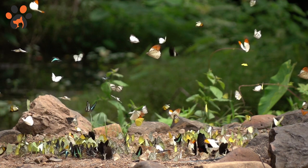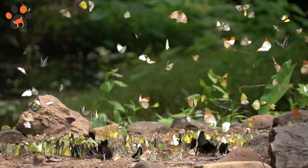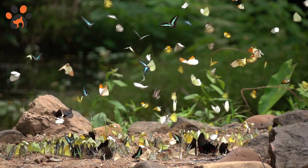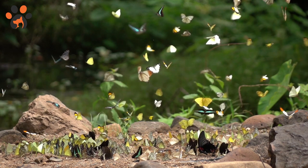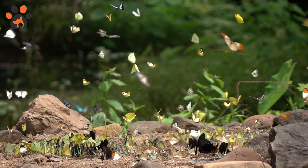Butterflies can be found on every continent but one. Warm temperatures are important for butterflies, but these little winged creatures can still be found in colder locations like Russia, Alaska, and Greenland. The only spot in the world where butterflies will not be found is Antarctica.